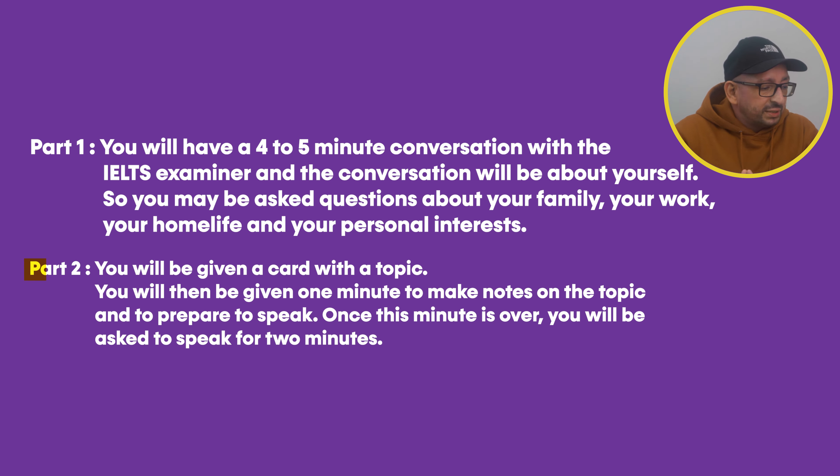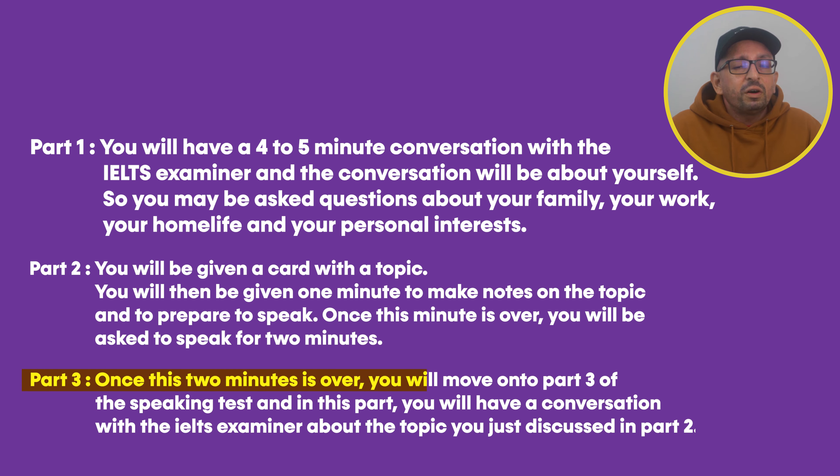For part two of the IELTS speaking exam, you will be given a card with a topic. You will then be given one minute to make notes and prepare to speak. Once this minute is over, you will be asked to speak for two minutes. After that, you move on to part three, the final part, where you have a conversation with the examiner about the topic from part two. Just like part one, part three should take around four to five minutes.